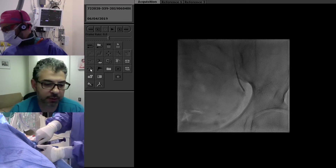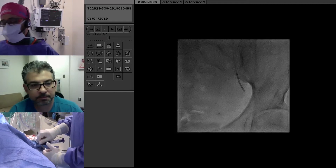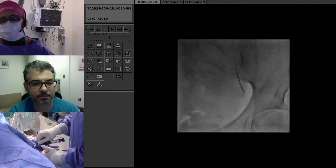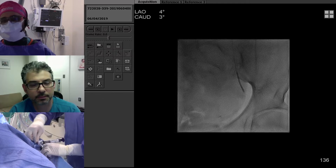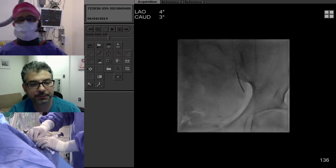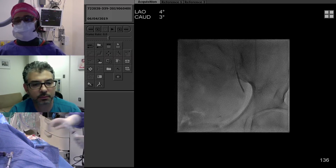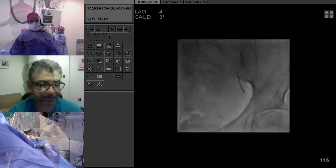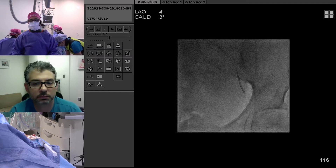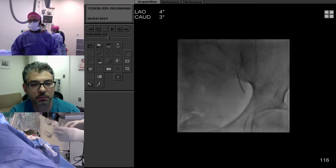Have you ever used an ulnar approach for UFE? In terms of access selection, I haven't been using actual measurements — if I can put a sheath in it, it's probably big enough. We've done ulnar once or twice when radial looks too small, but it's not my preference. For radial access, we give a radial cocktail once we have access: 3,500 units of heparin, 2,500 mcg of verapamil, and 200 mcg of nitroglycerin right through the radial artery sheath.